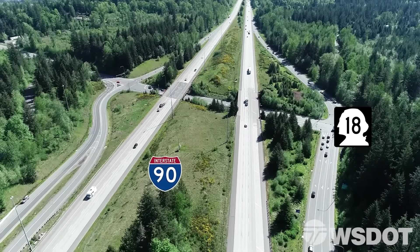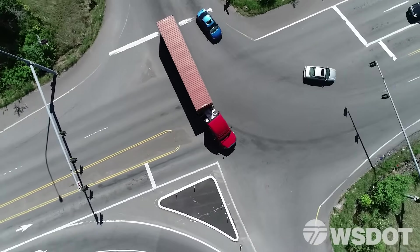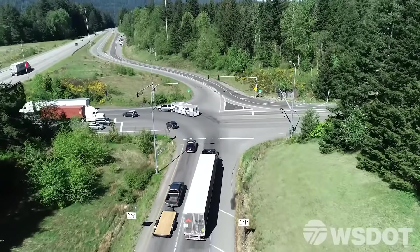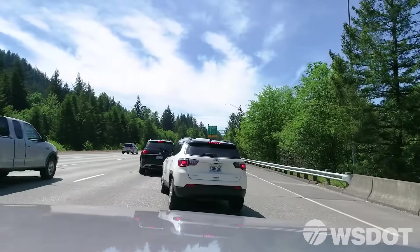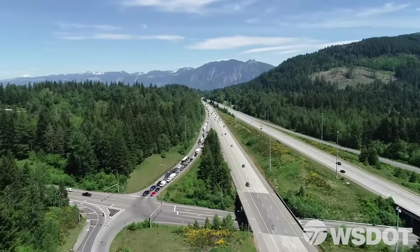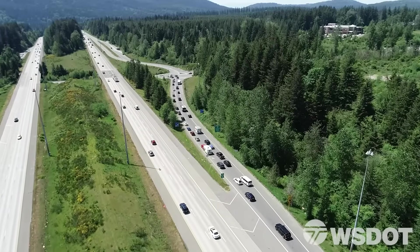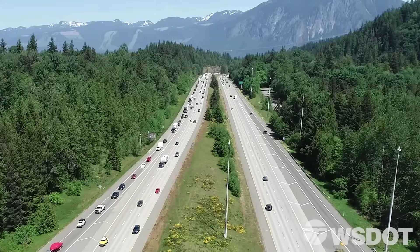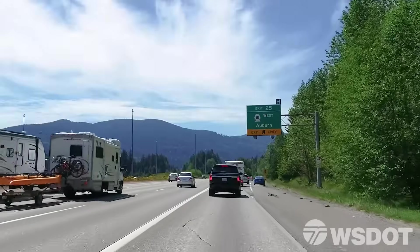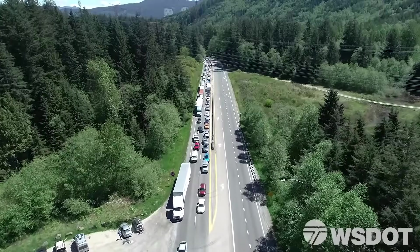Welcome to the interchange of Interstate 90 and State Route 18. With local population growth combined with increased traffic volumes, this interchange is experiencing an increasing level of congestion. Traffic backups are frequent along I-90, Highway 18, and the interchange ramps. This congestion is causing a decline in highway safety, prompting the Washington State Department of Transportation, or WSDOT, to find a solution.